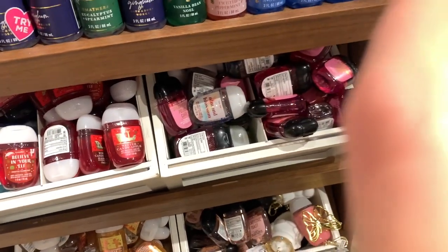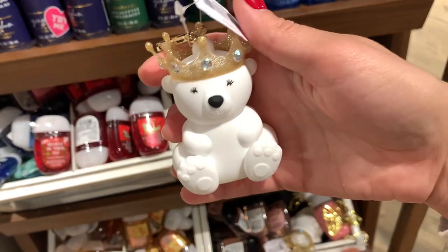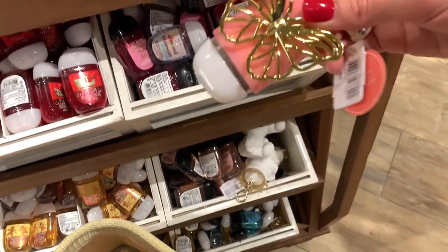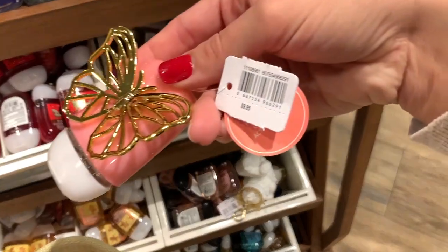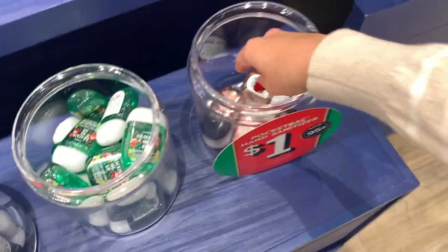And then we also have another seasonal one — almond blossom for the spring. I did find the little bear pocketpack holder; she's so precious. $5.95 — not a bad deal for how cute she is. And then I did find the little butterfly holder as well. I've never seen that one before but one of my subscribers was talking about it, so I'm very happy I found that — it's actually really gorgeous in person.